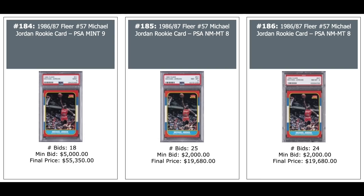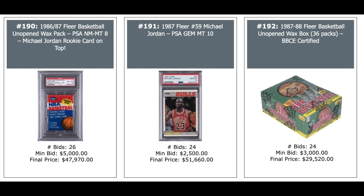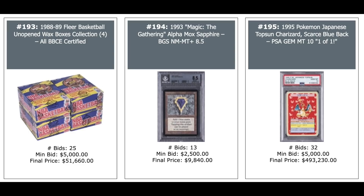86 Fleer on a pack — unopened with Jordan on top, PSA Near Mint 8 — $48,000. Second year Jordan PSA 10 — $51,000. And second year Jordan 87 Fleer Unopened Wax Box, Baseball Card Exchange Certified — $29,000 for that box. Four Wax Boxes from 88 Fleer — Jordan's third year, but also Stockton, Rodman, Pippen, and Reggie Miller's Rookie — $51,000 for the group.